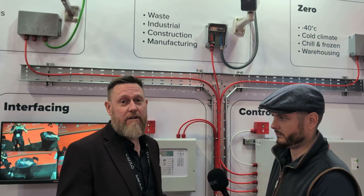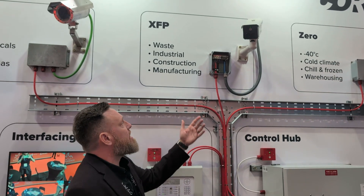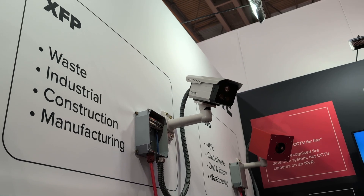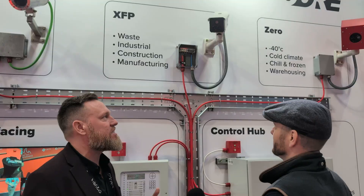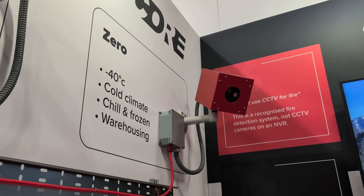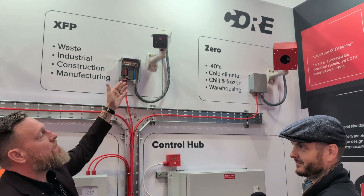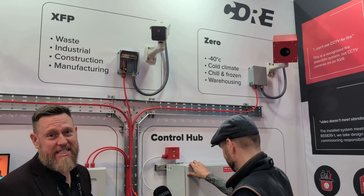We've got a number of different detectors in the range. Our main detector is the XFP, which is usable indoors and outdoors. Then we've got more specialist detection systems — the ZeroFP, which is primarily that unit there. It's boxy, but it's there to do a job. It's basically one of these in a box with some insulation and a heater, essentially.